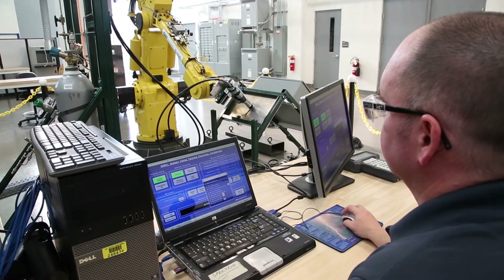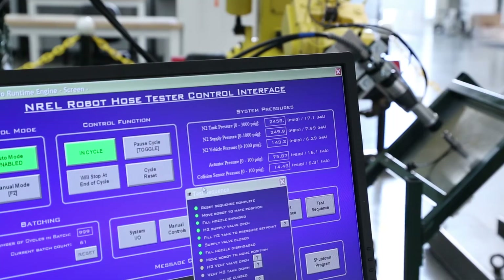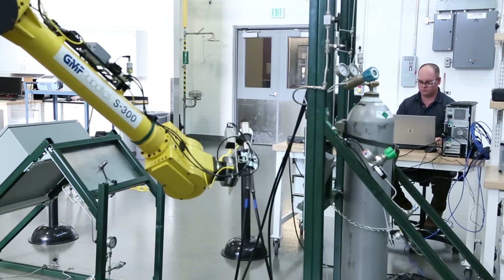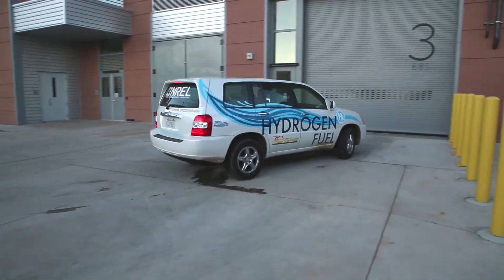This hose reliability testing project is a matter of adding value and working with industry to reduce the costs of the hose and the hydrogen infrastructure in general. We have everything here in this facility, and it really allows industry to come in and perform testing that they will not be able to do anywhere else in the world.